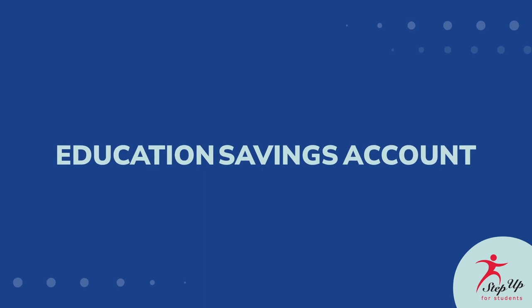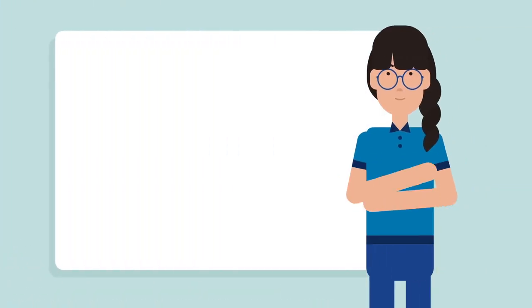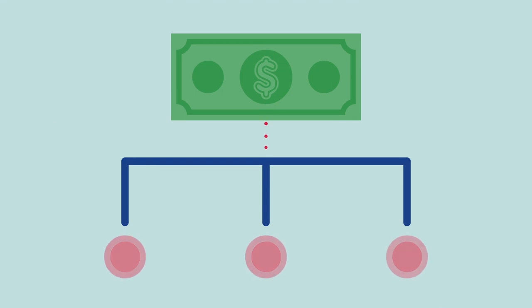An Education Savings Account, or ESA, is a state scholarship program that allows parents to personalize how their children are educated. It does this by directing money toward a combination of education programs and approved providers.